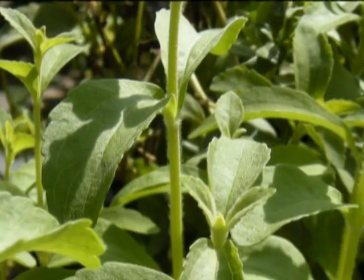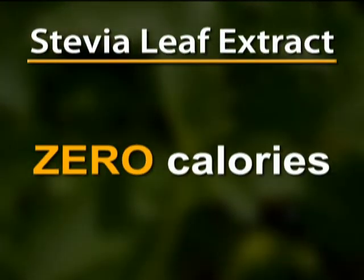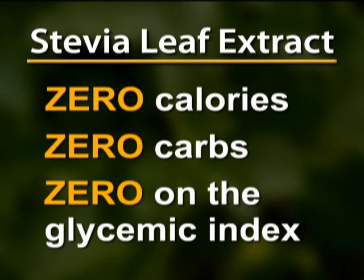Cellstar contains half the sugar of regular juice with the addition of stevia leaf extract. Stevia has zero calories, zero carbohydrates, and scores a zero on the glycemic index.